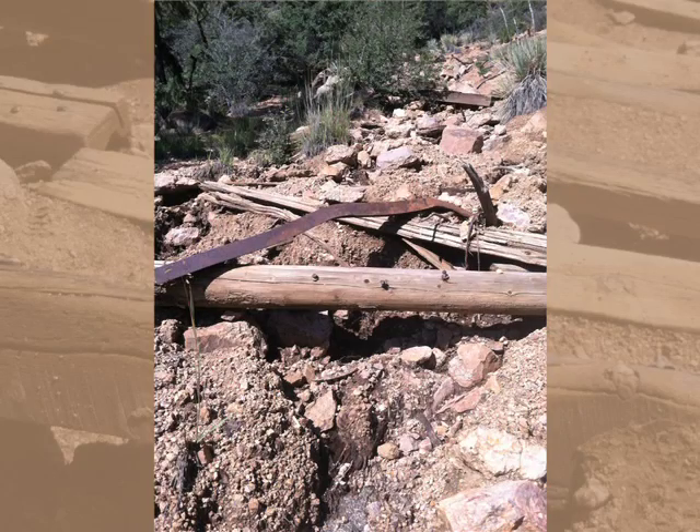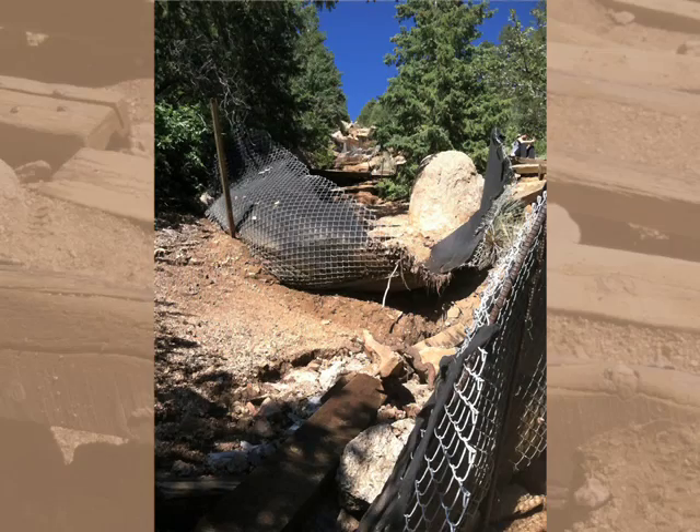From a design standpoint, we're really trying to slow that water down. We're trying to get it off the trail. I think that's the key, really, to the whole design.